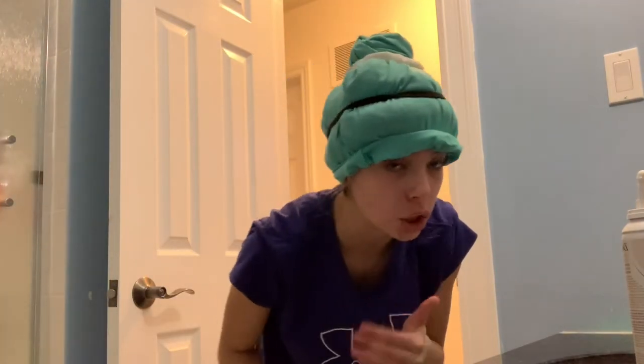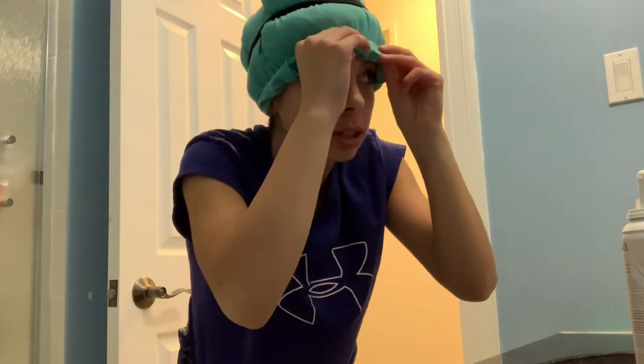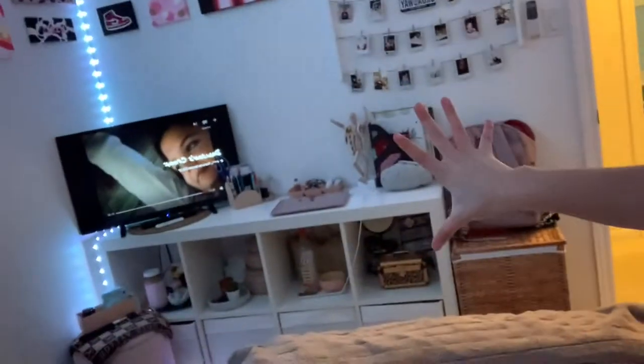I know I look so ridiculous right now, but I'm telling you — this actually physically works because it keeps the curls tight. I might look like an idiot but who's gonna watch me going to bed? Well, you guys are, but I don't care. My night routine is my night routine. I don't do this every night because sometimes I straighten my hair or just leave it wavy and natural.